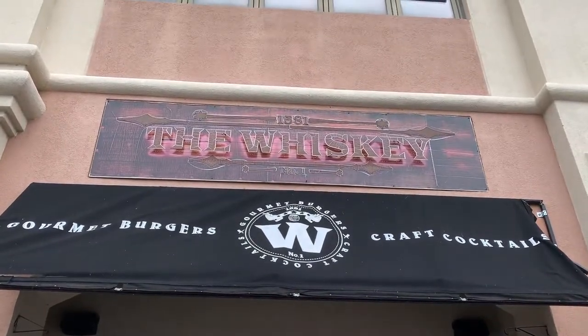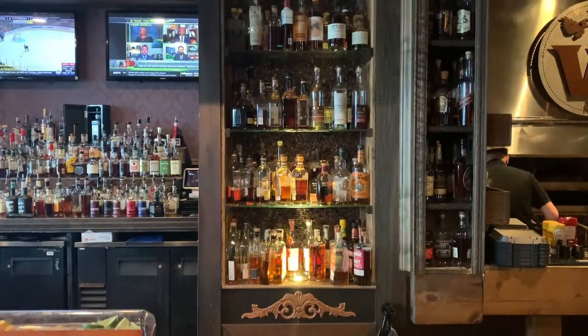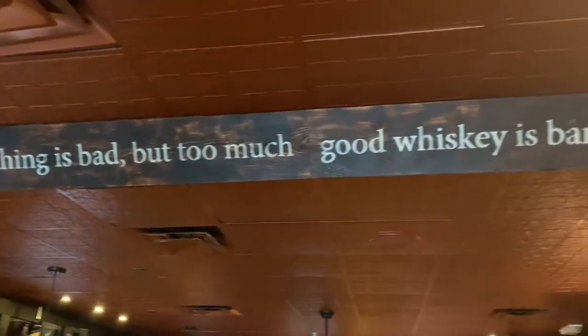Hey everybody, I'm Jason Levine with Harriet Levine Insurance, and I'm here at The Whiskey on Restaurant Row in Southwest Orlando. Today we're going to talk a little bit about insurance, but who really wants to hear about that? We're also going to talk about burgers, cocktails, and why you need to come visit this Sandlake Road hotspot.